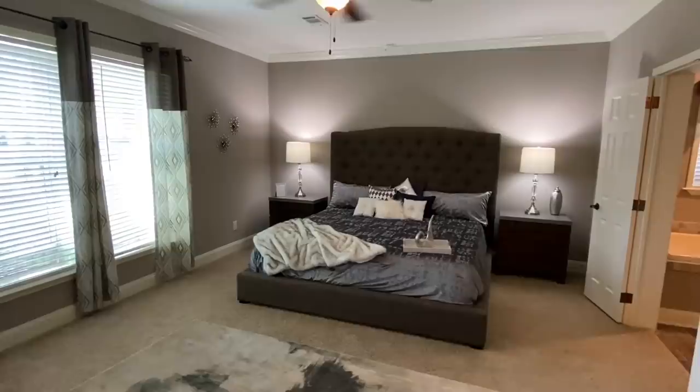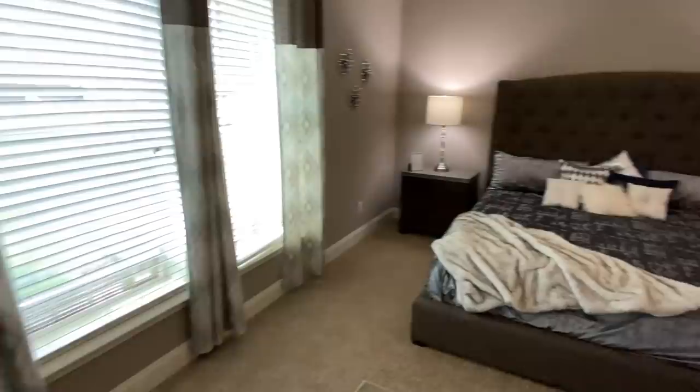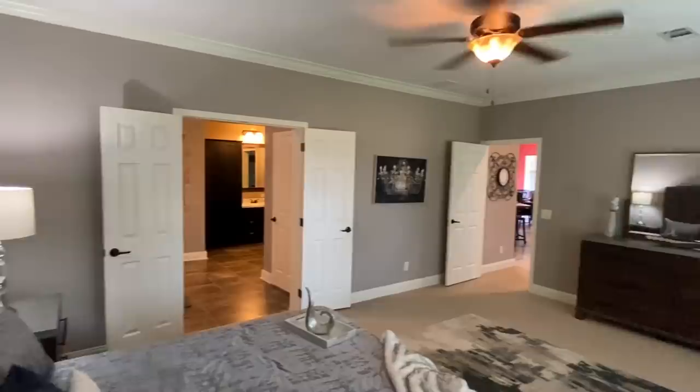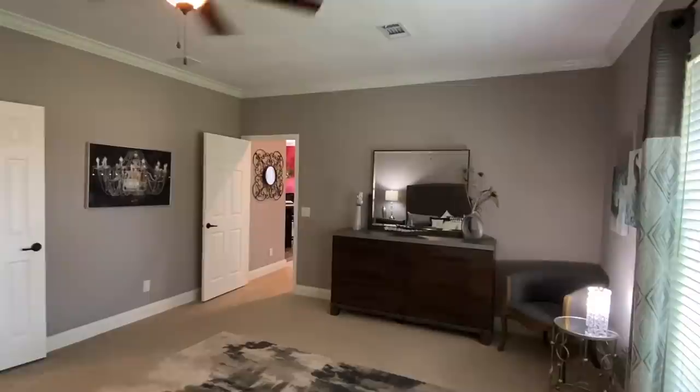That's a king-size bed and look at all the space you have — like you could do karate in here. Goodness gracious. I hope this video is doing this justice.